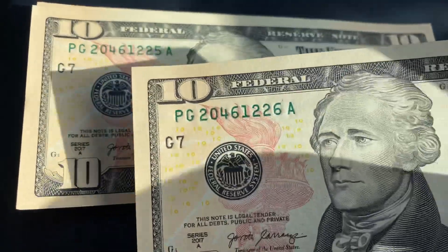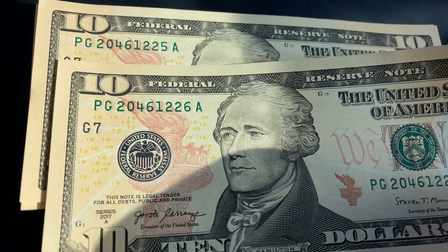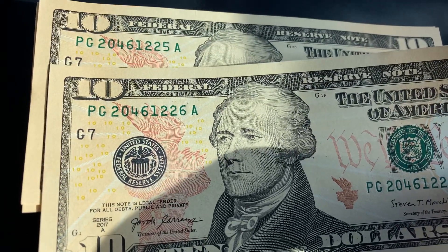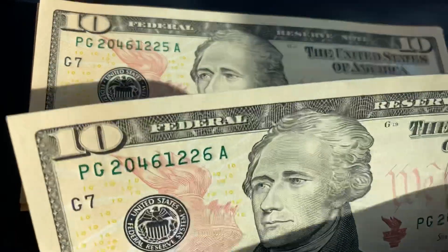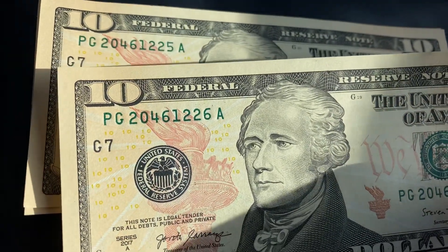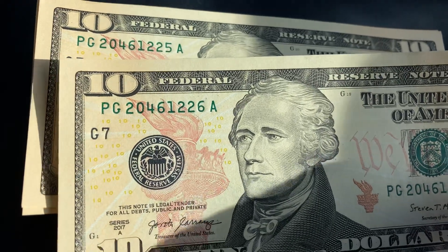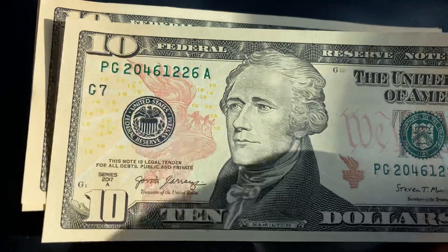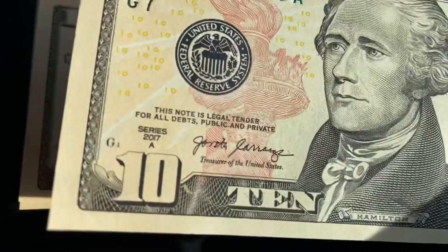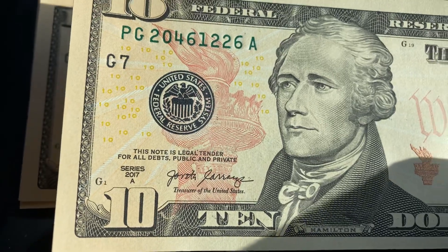Man, that smells good. And it looks like we might have sequential notes. These notes are literally pool-table flat and crisp. They don't look like they've ever been in contact with human skin — they look like they were just printed yesterday, even though the date on them is 2017. And at the time of this video production, it is 2021.